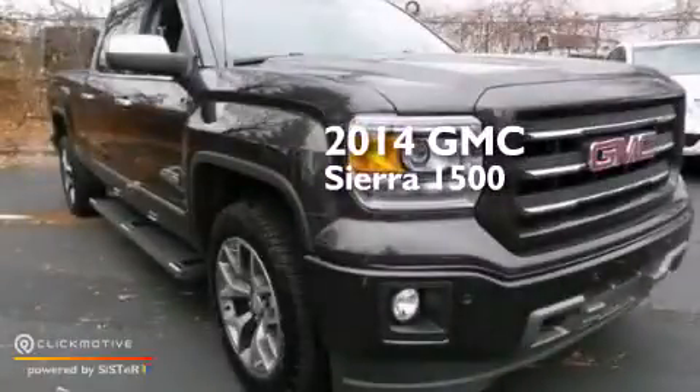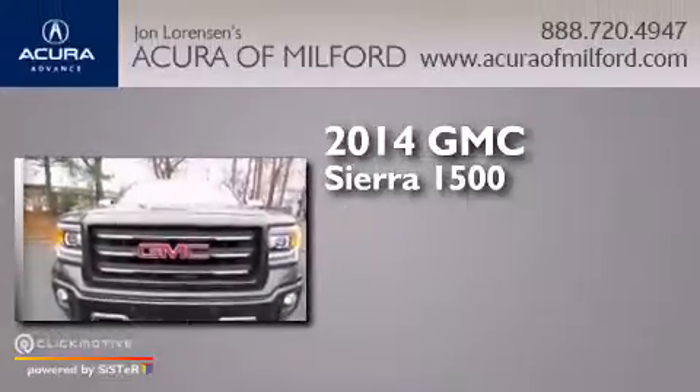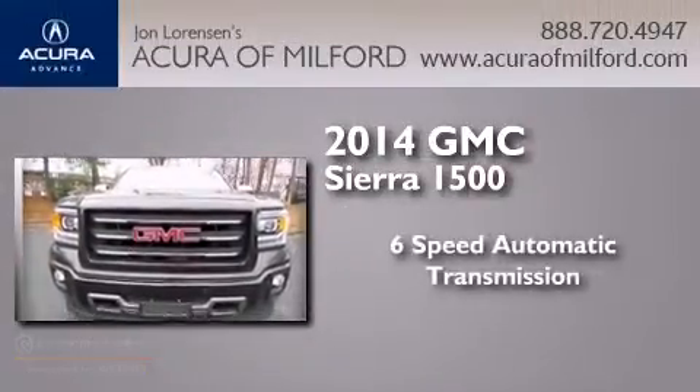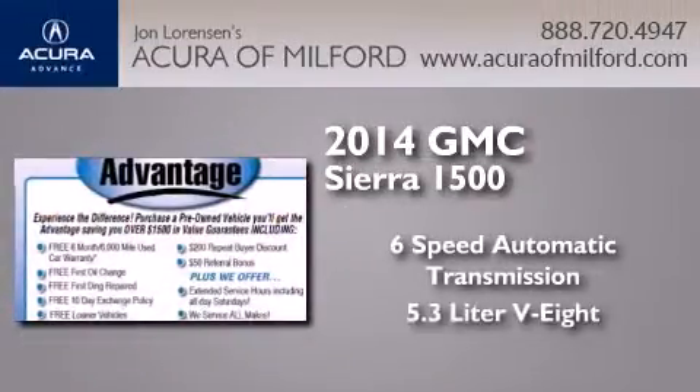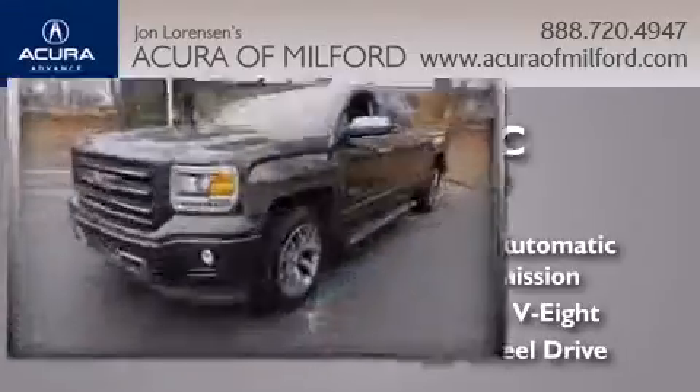This is a 2014 GMC Sierra 1500. This truck has a 6-speed automatic transmission, a 5.3-liter V8, and the added safety and control of 4-wheel drive.